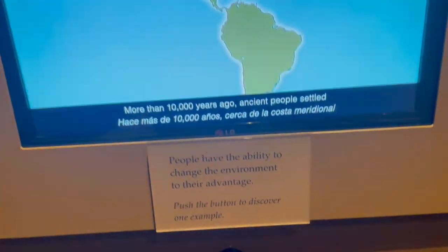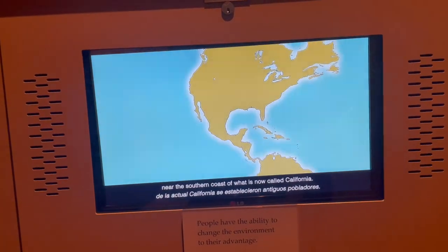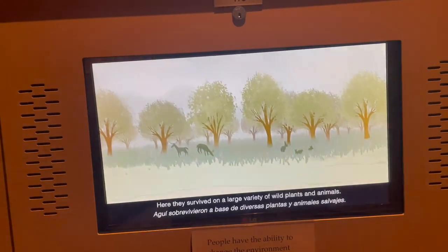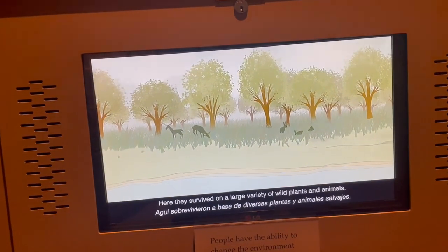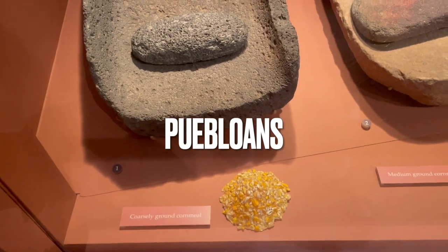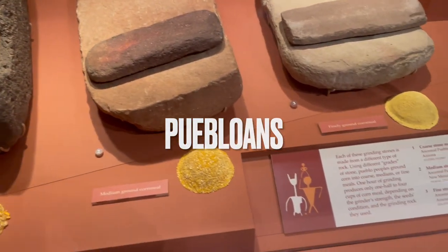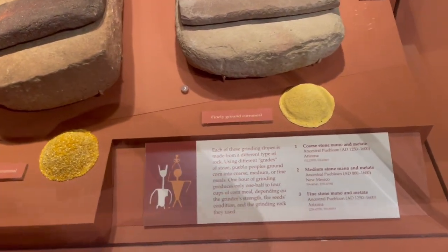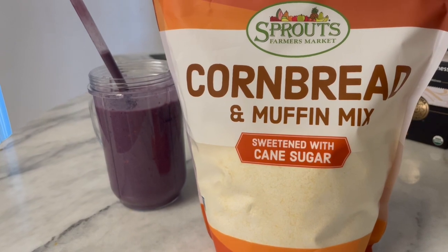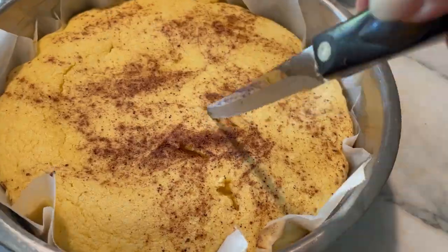More than 10,000 years ago, ancient people settled near the southern coast of what is now California, surviving on a large variety of wild plants. They used different types of rocks as different grades to make different grades of cornmeal — one hour of grinding only made around three cups. Lucky I can just go to Sprouts for cornmeal, which is exactly what I did to make this cornbread.